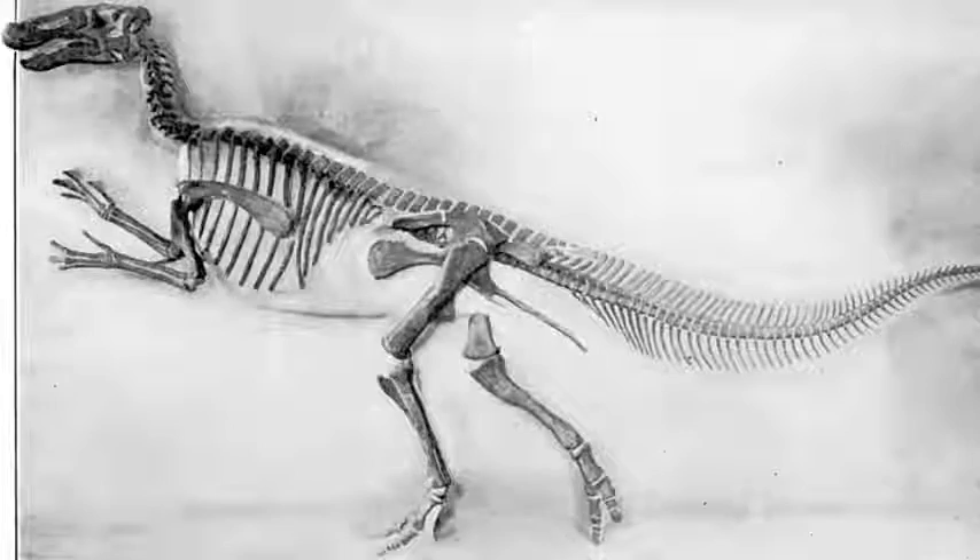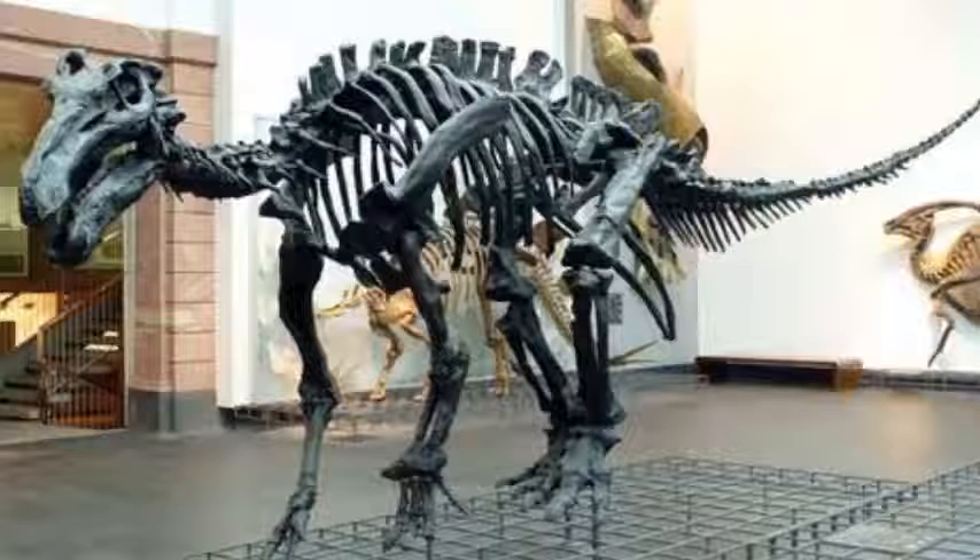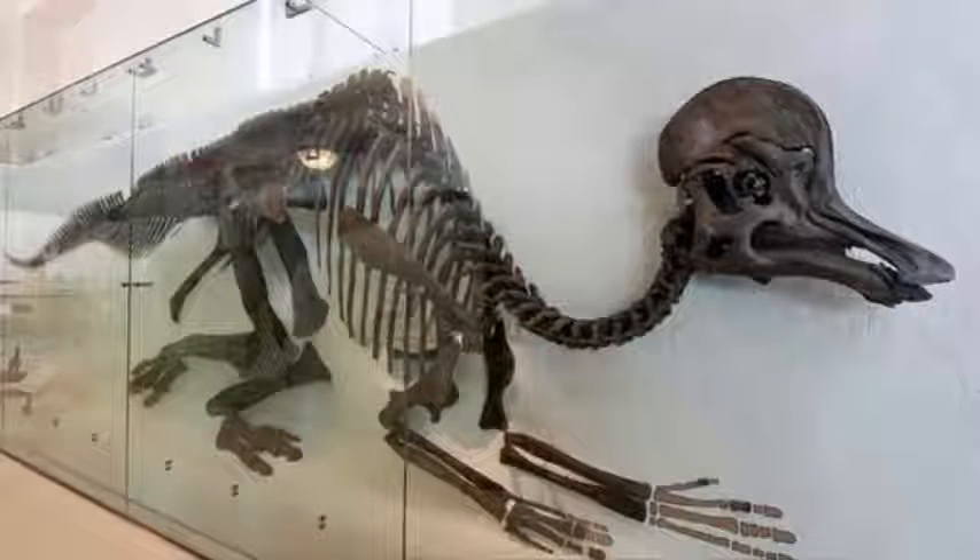The ornithopod dinosaurs include some of the largest herbivore, plant-eating dinosaurs to ever walk the earth, including Hadrosaurus, Parasaurolophus, Iguanodon, and Chorothosaurus. They are frequently referred to as the big cows of the Mesozoic. But what did they eat?